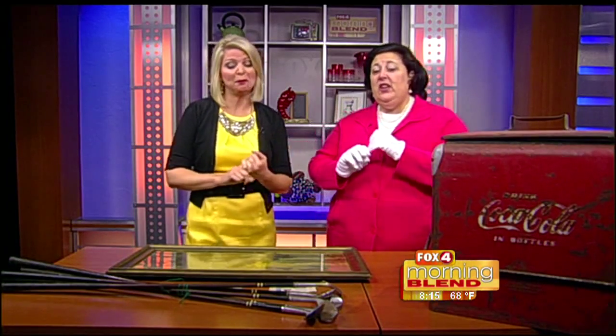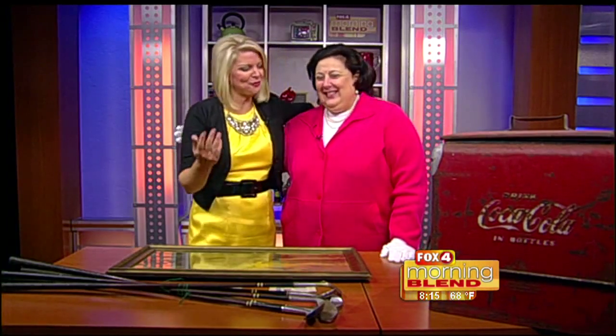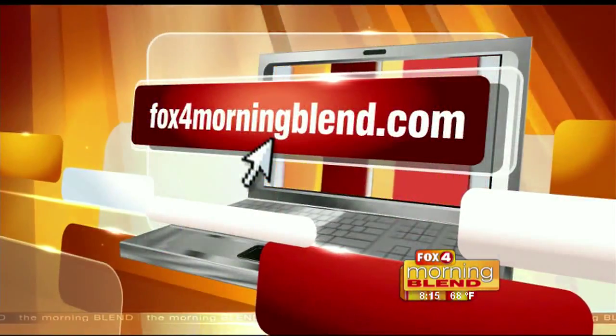As we close, you want to remember things like Tiffany, Hummel figurines, and don't forget about your Beanie Babies — specific ones could have value; you would be surprised. And some of it is just junk, I'll tell you the truth. Dr. Laurie, we love you — thank you for being here. We look forward to having you back. For more info, head to our website at foxformorningblend.com.